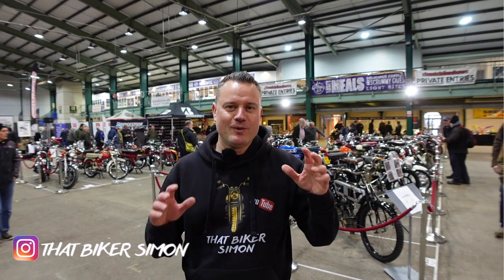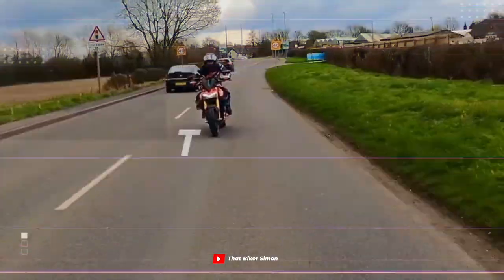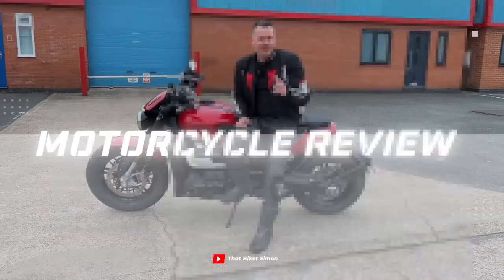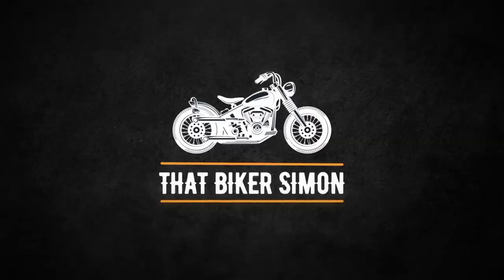Hi guys, and welcome back to the channel and welcome to the International Classic Motorcycle Show at Stafford 2023, where we're here to check out some amazing bikes. So sit back, relax and enjoy the video. We're here on the Sunday today and I've got to say it's probably the worst day for weather - it's absolutely teeming it down with rain out there. So as we're in the main hall, let's go check out some of these bikes.